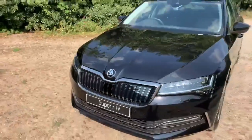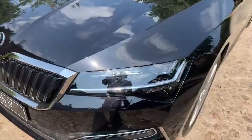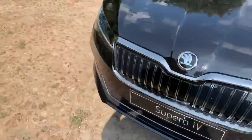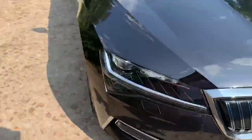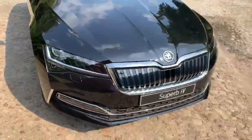As we come around the car, as you can see, full LED crystal lighting. It also comes with LED 4D light.